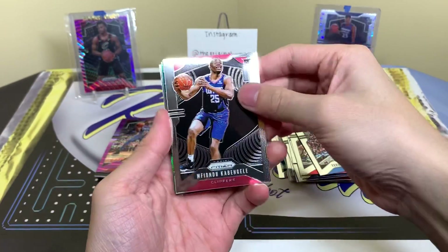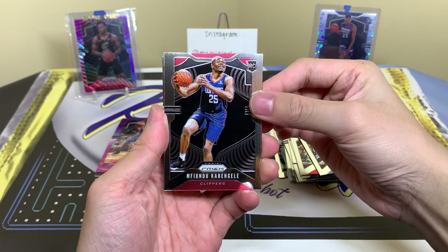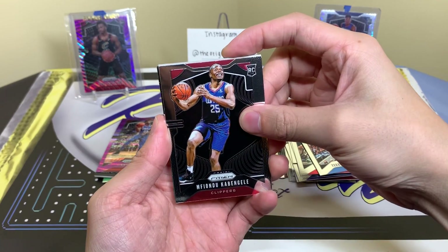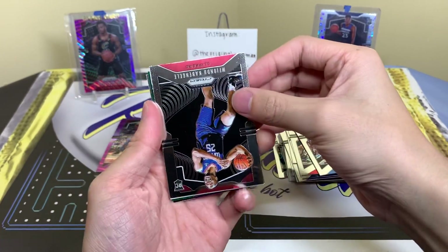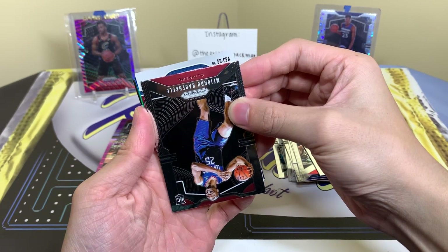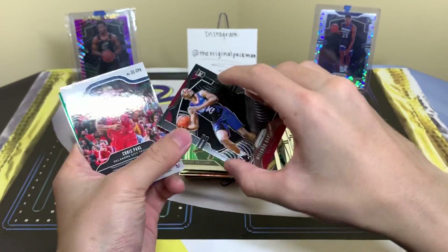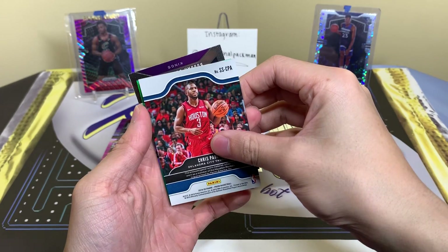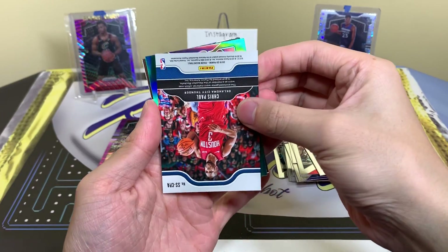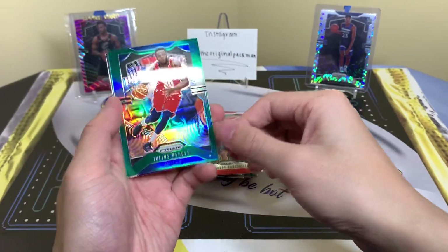Every single pack always seems to have a green on the back behind the mem card. We have Fiondu Campongeli — or something like that, someone explained it to me once. Chris Paul — I almost said Cordero Patterson, wait, that's football. All right, Chris Paul relic and Julius Randle. Oh come on.